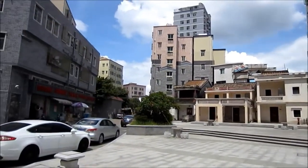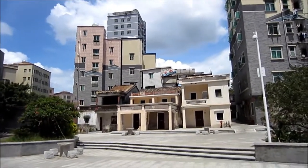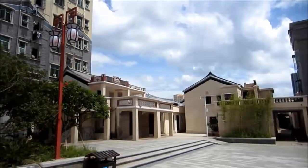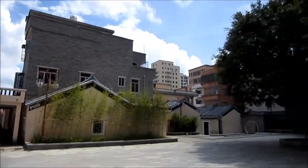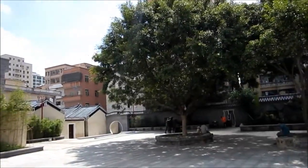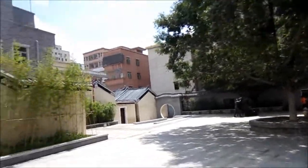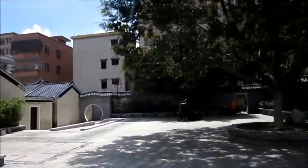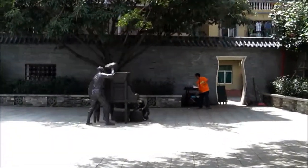Here are some old buildings — one is marked 1979. There are also more than 2,000 sculptures here at the village; here's one of them. Let's explore the small back alleys.